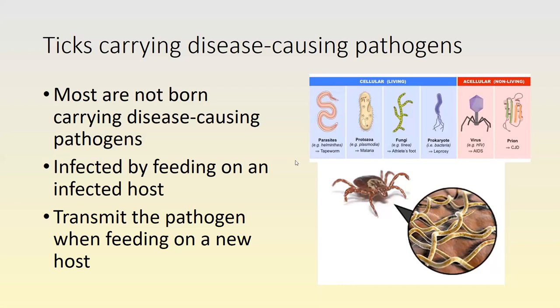Most ticks are not born carrying any diseases — once they hatch in larval form, they're not going to have anything that can make you sick. But after they feed on an infected host, the problem starts because the pathogen lives in their gut. Whenever they feed on you, they push saliva into your body, which contains any number of these pathogens — that's when human sicknesses occur.